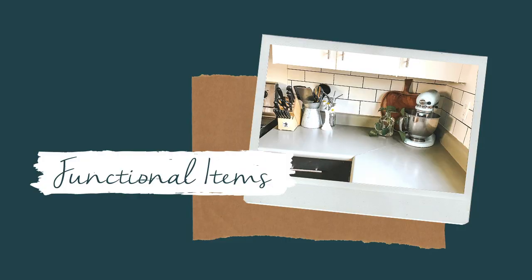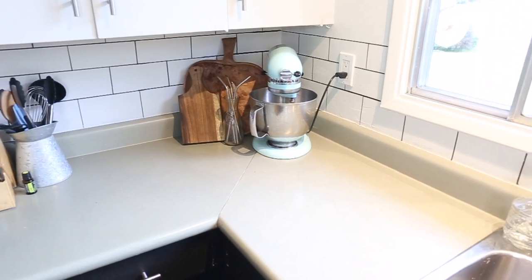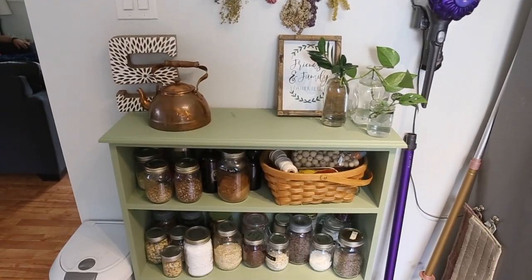My next tip is to decorate with functional items. So instead of having little knickknacks everywhere that don't really have a purpose other than to look at — and obviously there's nothing wrong with having some of those if you love them — I love decorating with functional items. For example, using beautiful wood cutting boards in my kitchen that I also use daily. I have cute little watering cans near my plants that are also practical. My KitchenAid is sitting on my counter kind of as decor — it's really pretty and obviously functional. I have cookbooks displayed and my produce in a pretty basket. Instead of having all those things put away and then having random stuff as decor, I just use the things I'm going to use anyway.